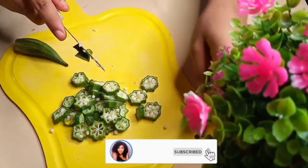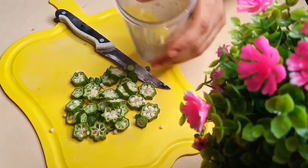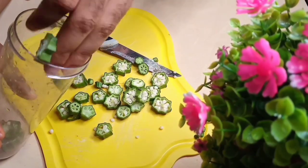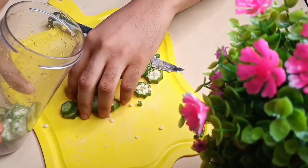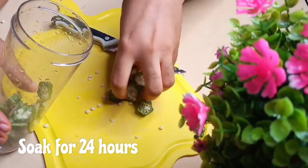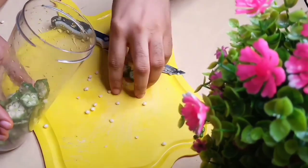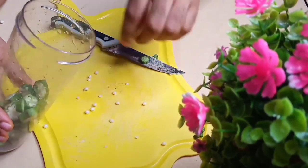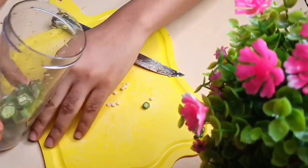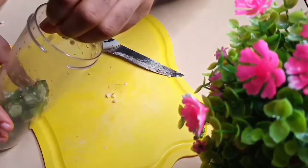So I'll be soaking the okra in this cup with a reasonable amount of water. Once you soak the okra, you should keep it either in a fridge or in a cool place until the following morning — that's after 24 hours. Then you drain the water and drink it. If you're taking this for sexual wetness, you should do it twice a week to obtain maximum results.